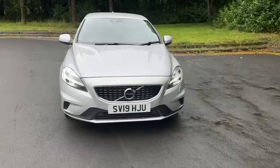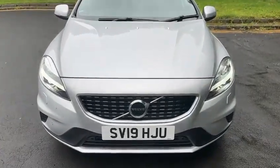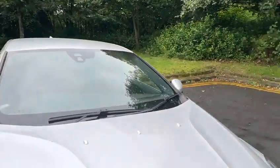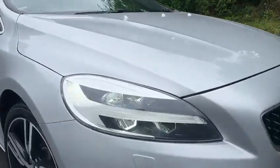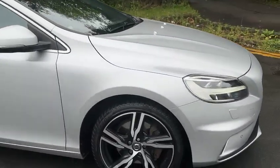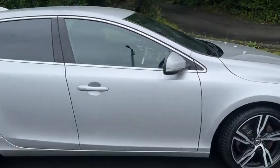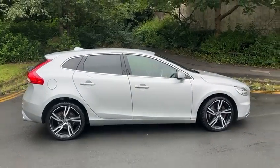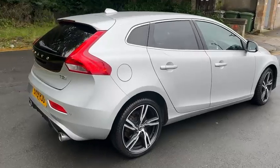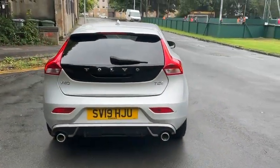This is a 1.5 petrol automatic with leather and electric seats. The car is in lovely condition with a full service history. Five door hatch, privacy glass at the rear, twin exhausts, fully emission compliant.